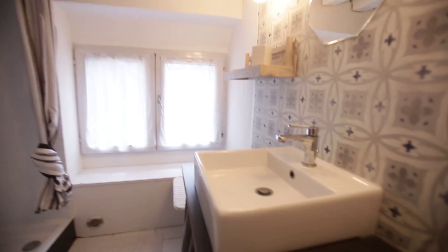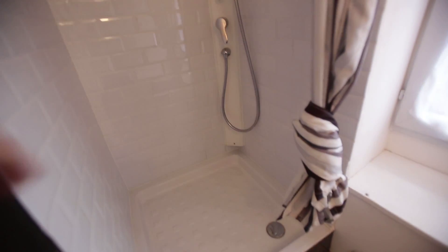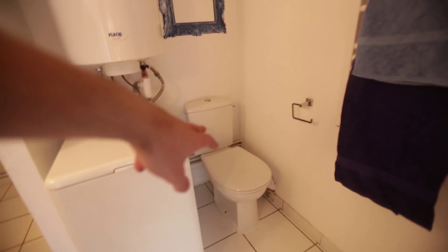The bathroom will be equipped. You have the sink right here, storage under the sink there, and you also have this nice square shower right here. You'll have the washing machine and the toilet there as well.